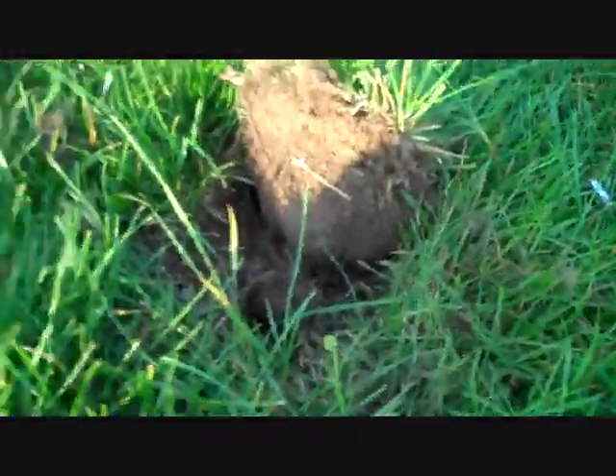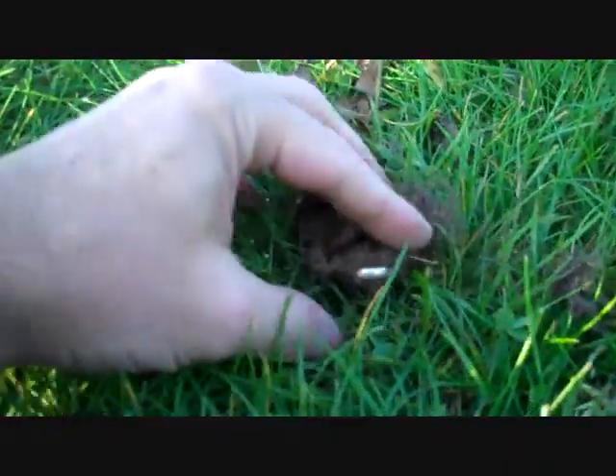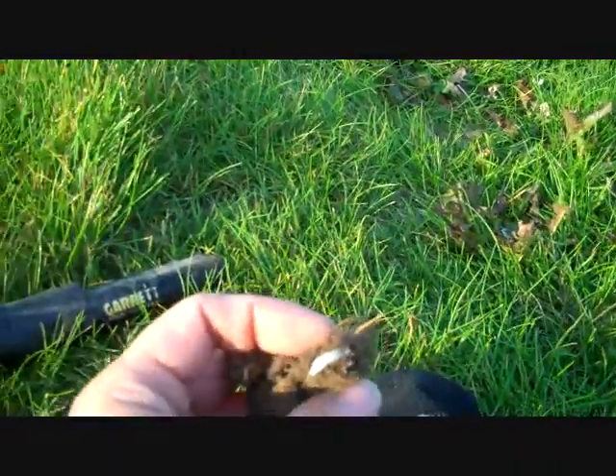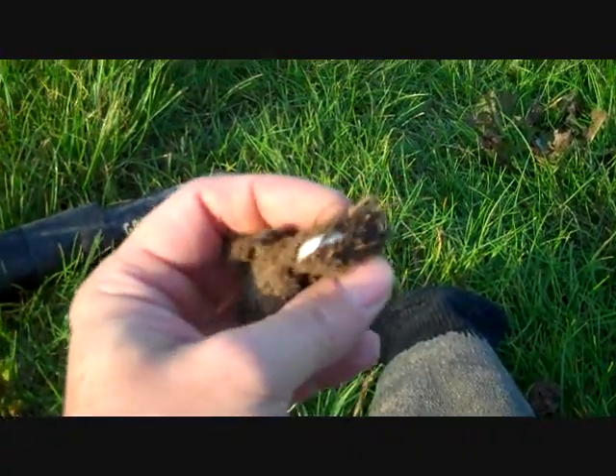Check this out. I just got a target here giving me a silver signal. I think I found my first ring for today.